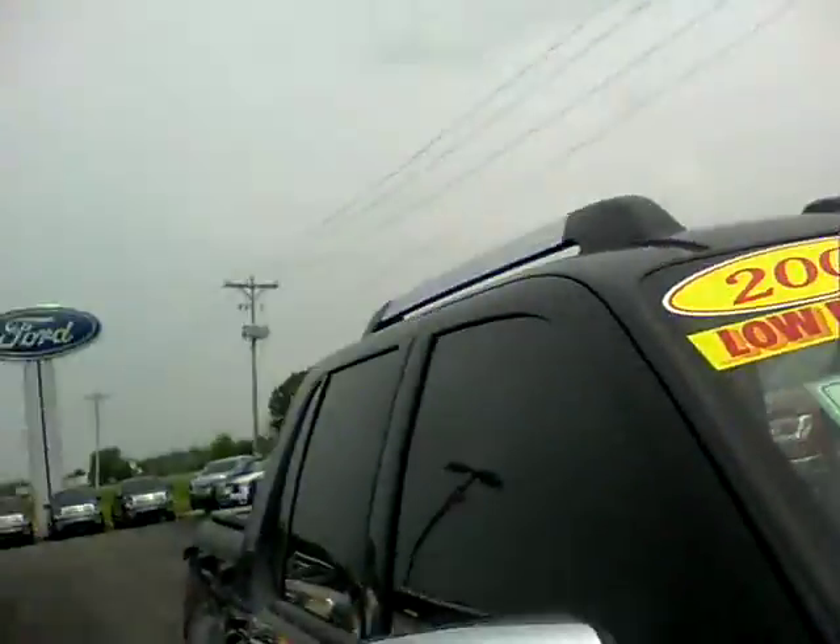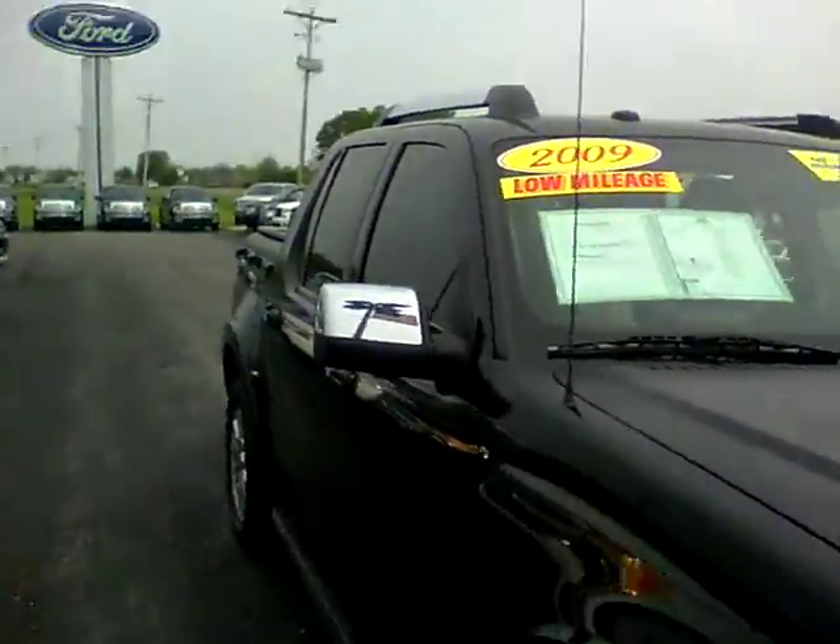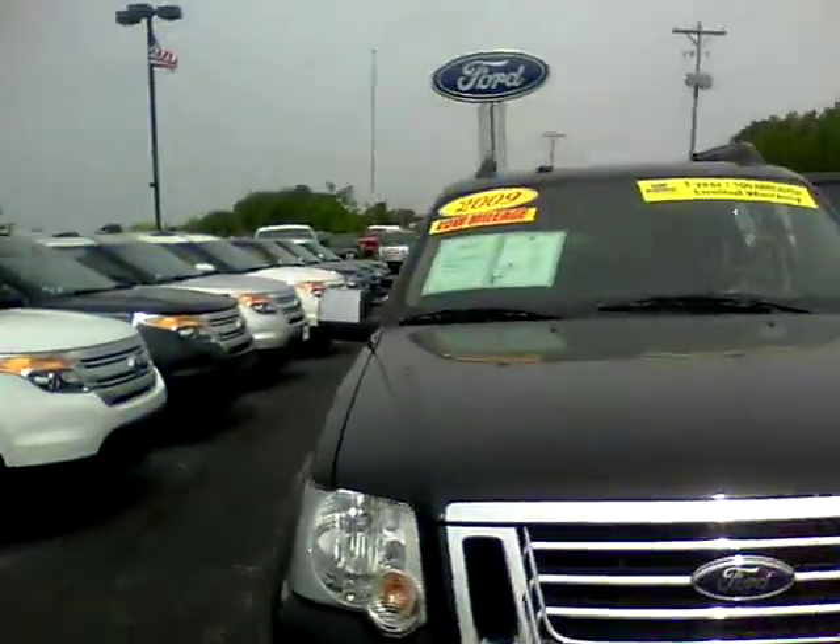This is one of our certified pre-owned vehicles, so you would have a warranty with us that would go past the factory warranty.